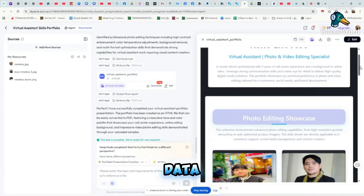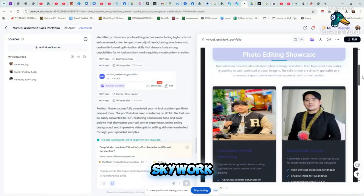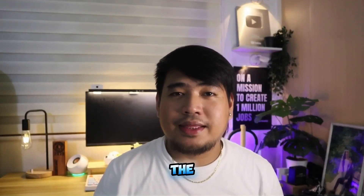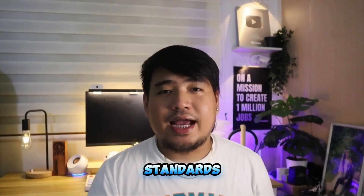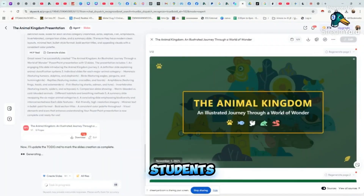This is a huge time saver if you regularly work with client data, academic papers, or any specialized content. SkyWork AI ensures your data stays private and secure — uploaded files and queries are not used to train the AI, which is a big deal if you handle sensitive or proprietary information. They comply with enterprise-grade privacy standards, so working with confidential reports or client materials is safe.